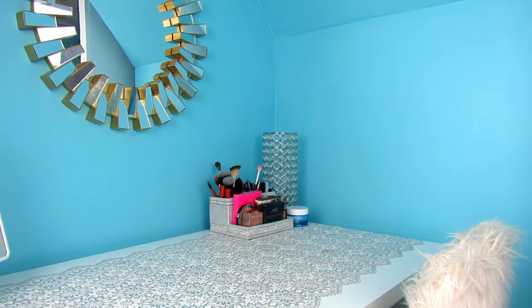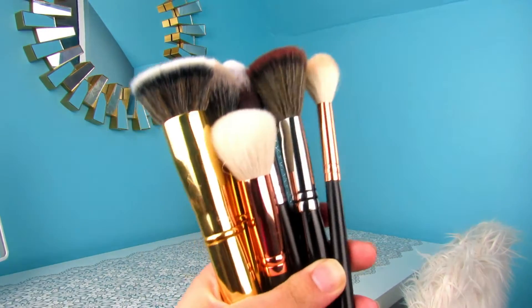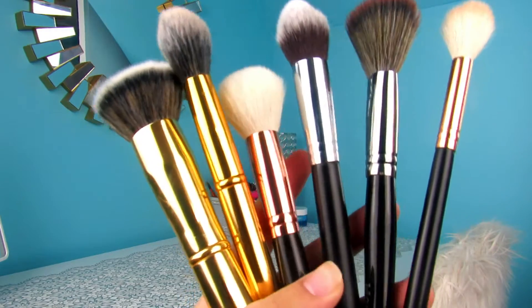Hey guys, what is poppin'? Today I'm going to be talking about my favorite makeup brushes! Woohoo! What a great topic!